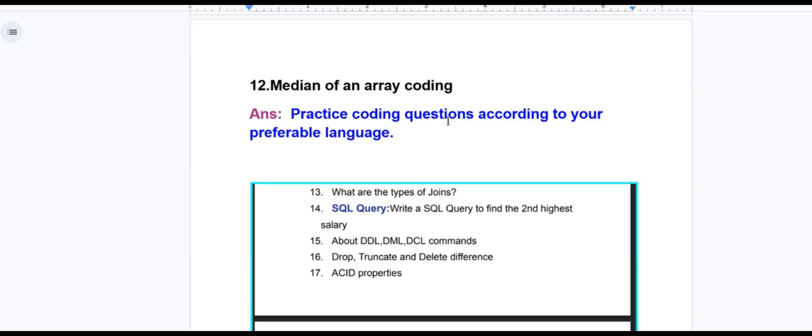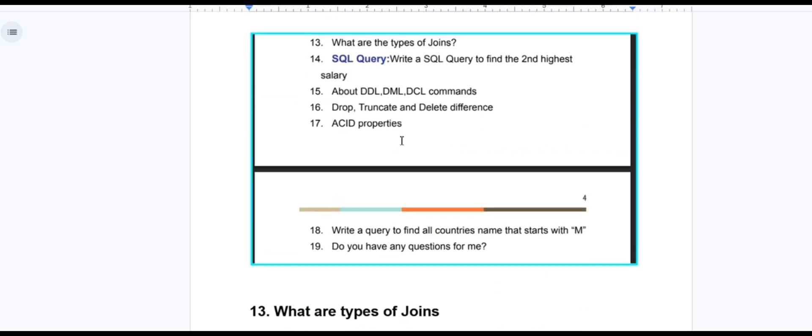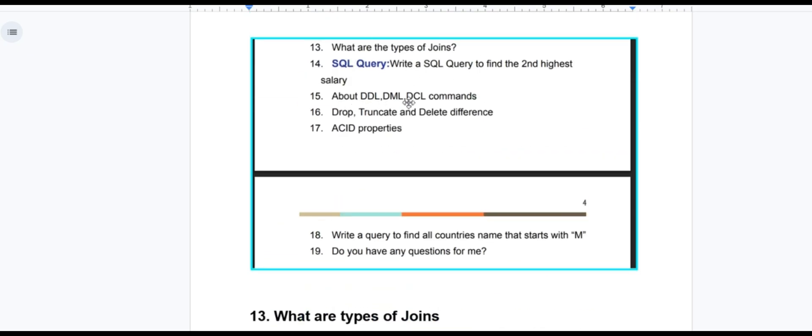For the median of an array coding question, practice coding according to your preferred language. Now, Interview Experience 2 questions include: types of joins, SQL queries about DDL/DML/DCL commands, drop/truncate/delete difference, ACID properties, write a query to find all country names that start with a given letter, and do you have any questions for me?